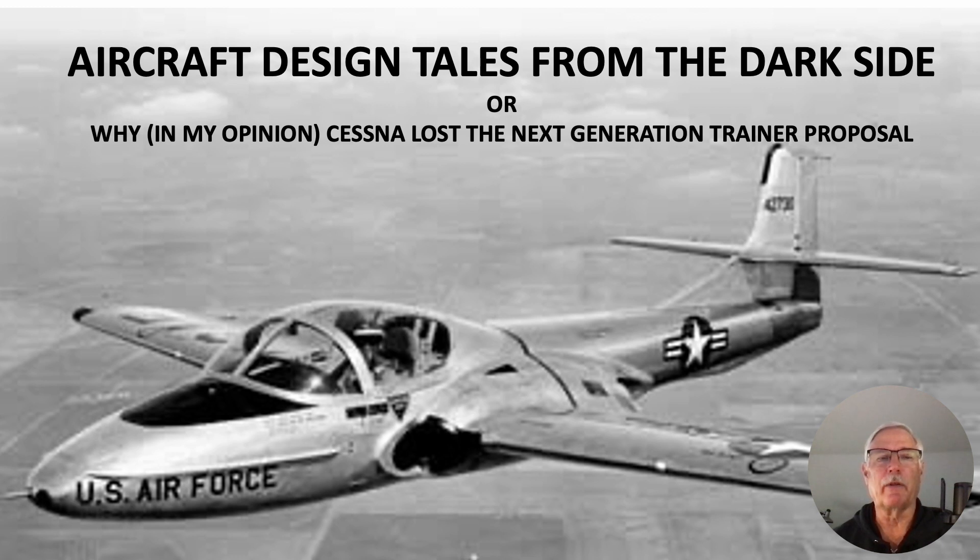Hi there. My name is Ron Rogers and this video is titled 'Aircraft Design Tales from the Dark Side, or Why, in my opinion, Cessna Lost the Next Generation Trainer Proposal.'